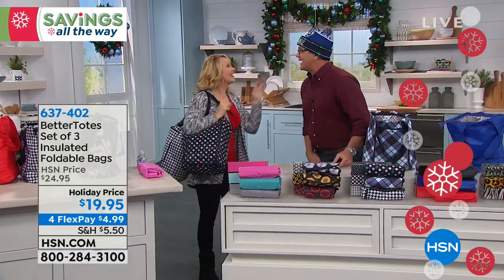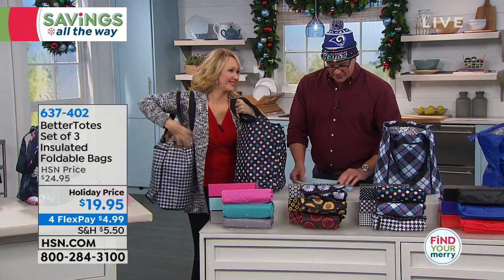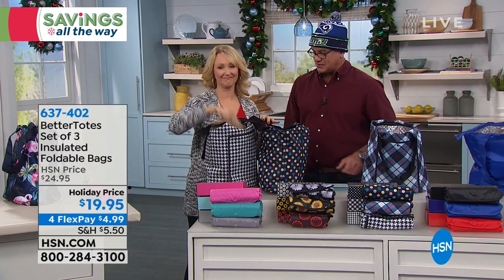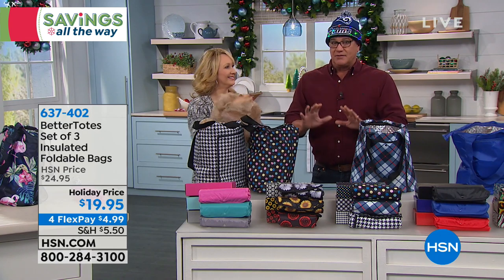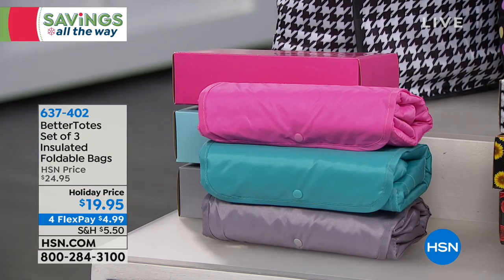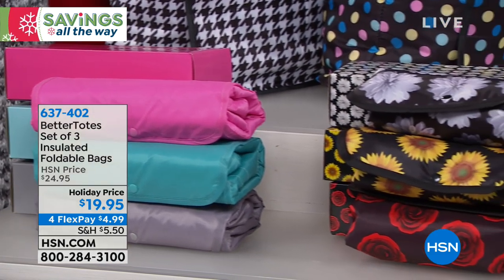Lori Leland is here. Good to see you again. I am really, really excited about these totes because I'm one of those people that uses regular plastic bags to bring stuff around. They're not insulated — they're flimsy and they're cheap. You're going to get a set of three of these insulated, portable, reusable bags. They dropped the price down to $19.95, so they're only $4.99 each. They're totally compact — you can fold them down and store them. They have a little snap to store them.